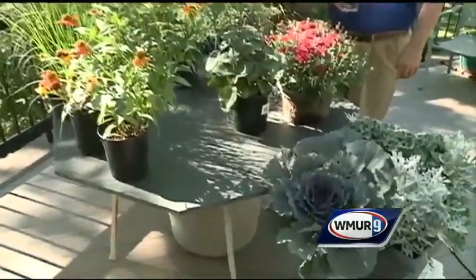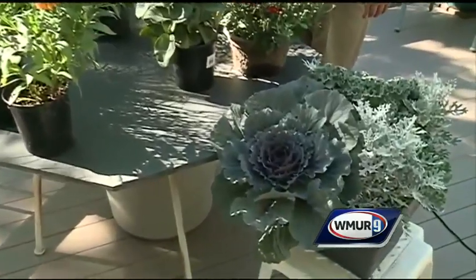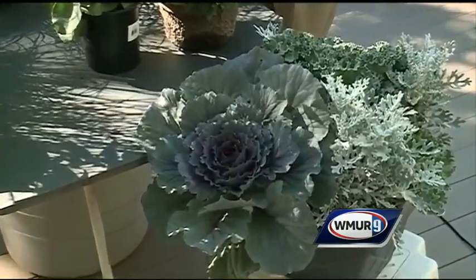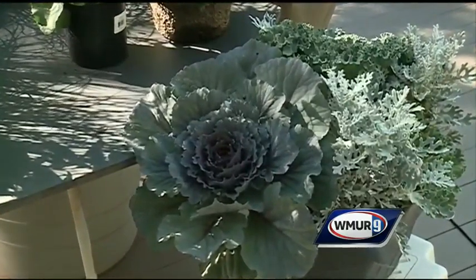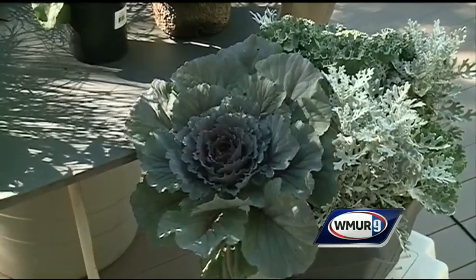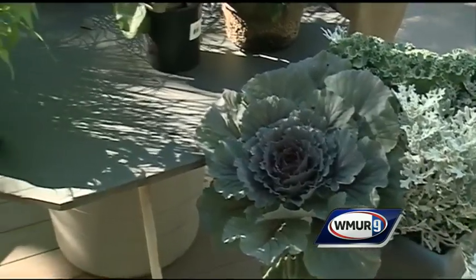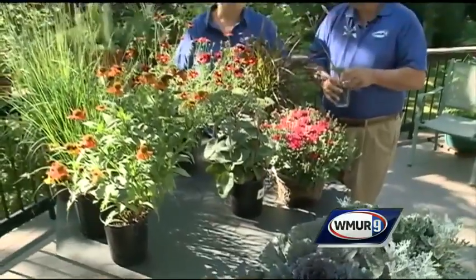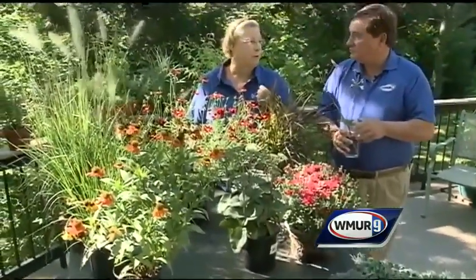And you wanted to point out something down here in front for the viewers. That's a simple container and all it is is three different types of kale and some dusty miller, and all by itself it makes a really nice statement. The best thing about it is that kale doesn't die with the first hard frost — it will do well until temperatures are in the high 20s, all the way up to Thanksgiving, and as it gets colder the red pigmentation comes out more.